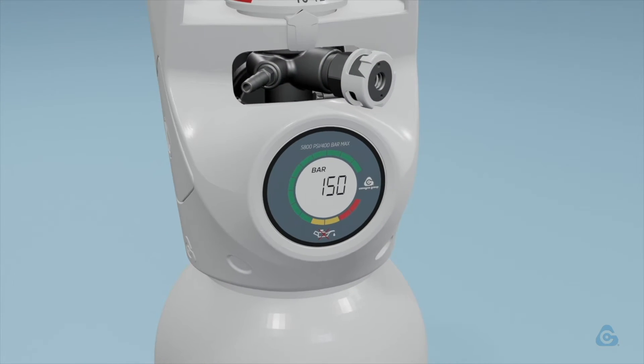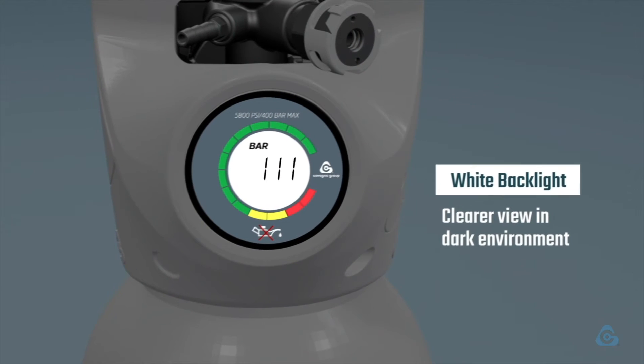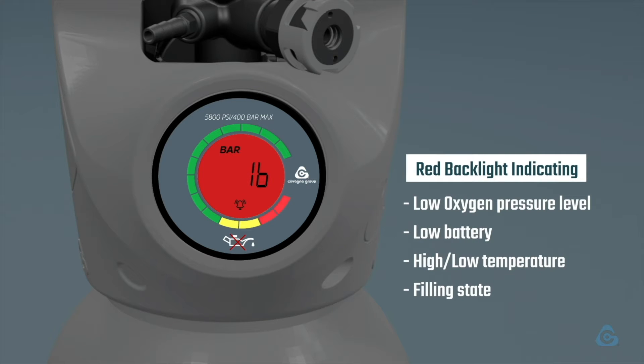The digital gauge, complete with a bar graph and a convenient backlight with audible and visual notifications, clearly shows all of the measured parameters, such as the residual cylinder pressure and the time remaining while in use.